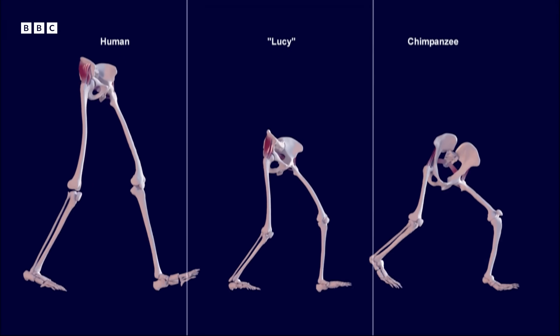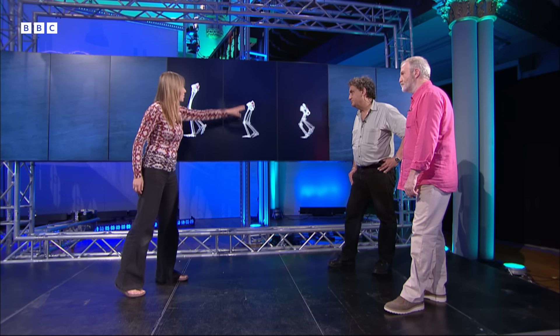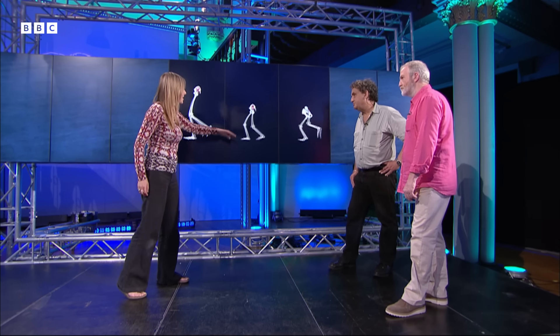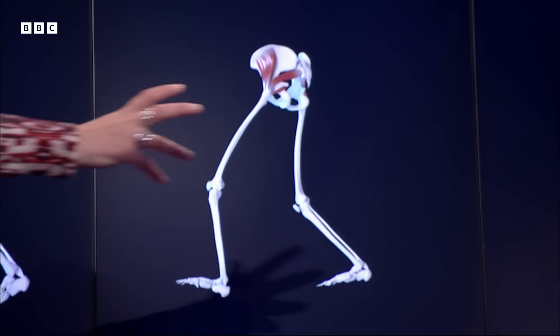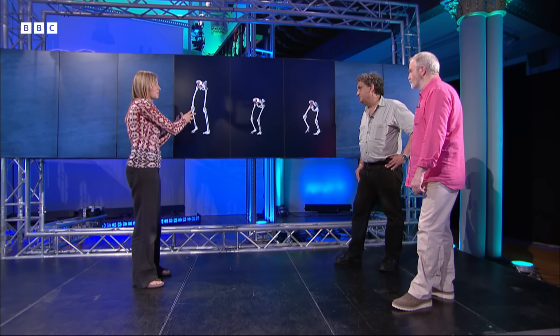We have to emphasise that chimpanzees are not our ancestors and we're using them as a comparison, but it seems that what we've got here in Australopithecus afarensis is something which is almost halfway between a very chimpanzee-like way of walking and a modern human way of walking.